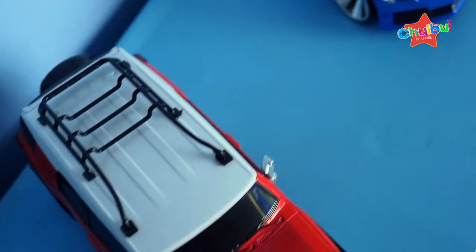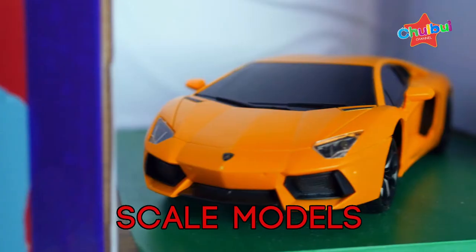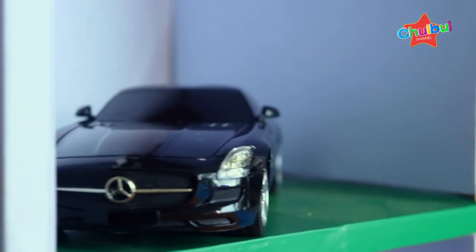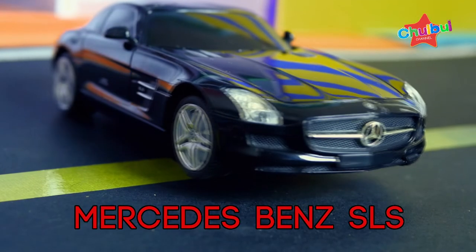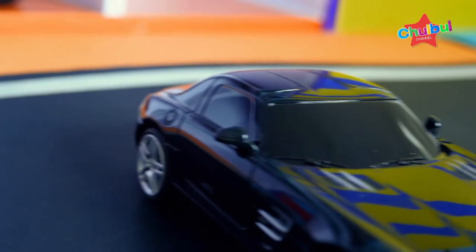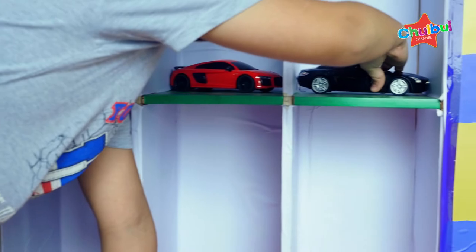Look at my RC car collection. This is a Mercedes-Benz. It looks a lot on the road, but I think this car is really good.